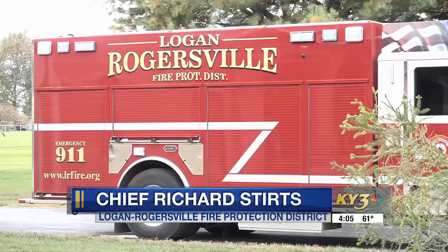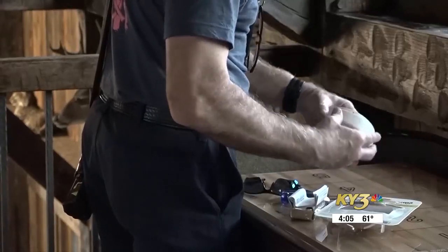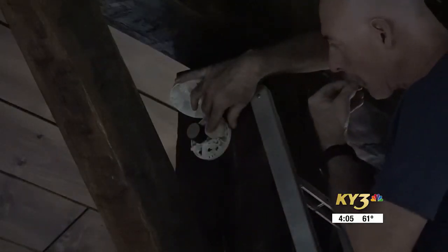Smoke detectors are the most important thing we can do to save lives. We followed Logan Rogersville firefighters today as they installed some of the smoke detectors — something they say is more important than ever these days. In today's environment, homes burn really fast, twice as fast as they used to.